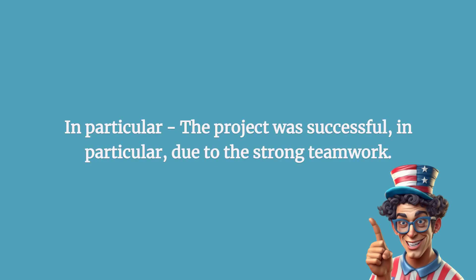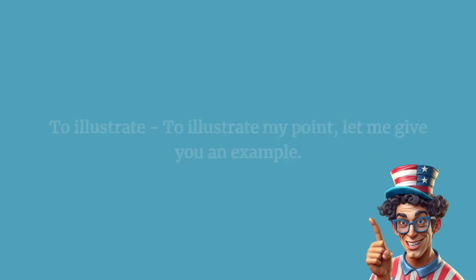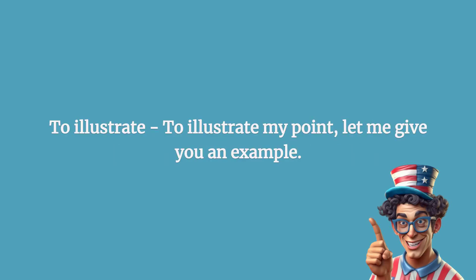In particular: the project was successful, in particular due to the strong teamwork. To illustrate: to illustrate my point, let me give you an example.